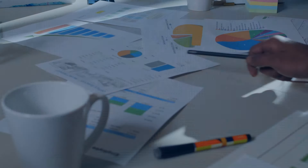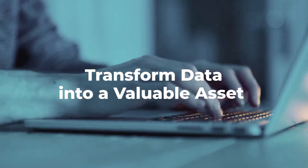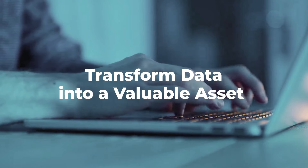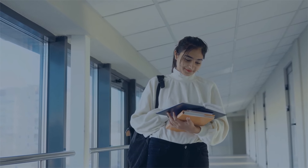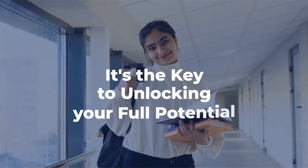Embark on a journey with us to master Certificate in Business Analytics and transform data into a valuable asset for your success. Because in today's business landscape, information is not just the power — it's the key to unlocking your full potential.